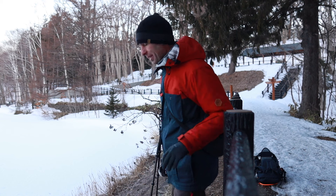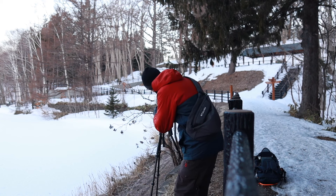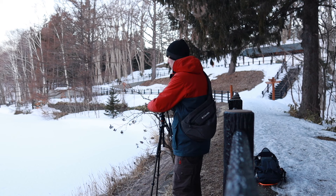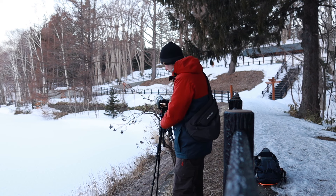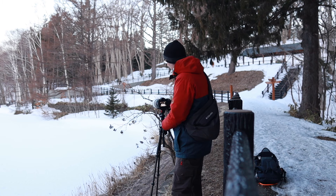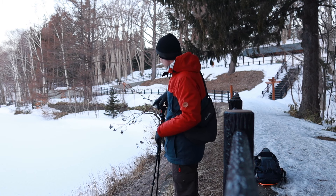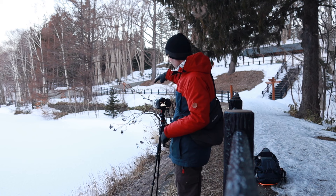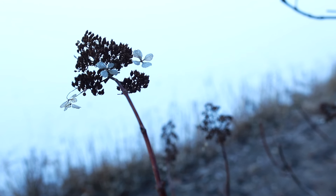So let me explain what's happening here. I have this tree with branches that are somewhat arching over the frozen water, and I'm trying to isolate them from the background. There's a bit of a relationship between the snow, the reeds in the bottom, and these branches.